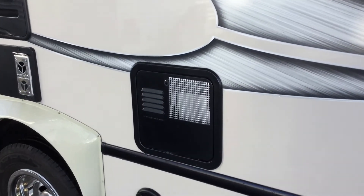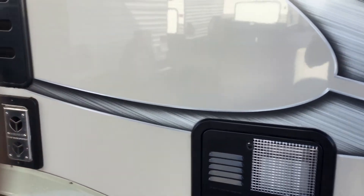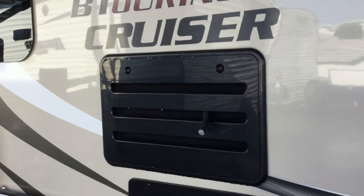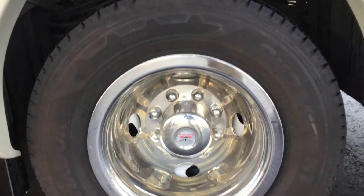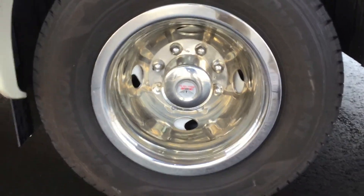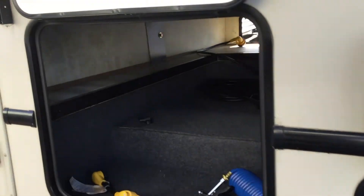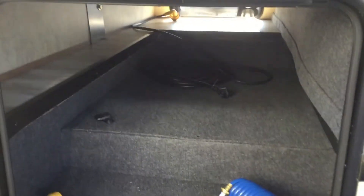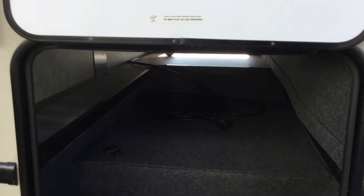You have a six-gallon direct spark ignition water heater. There's your furnace output, your refrigerator output, your rear tires, your exhaust, and a little storage compartment. The big storage compartment across the back — and that noise you're hearing is your gas-only 4.0 generator running.